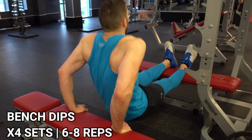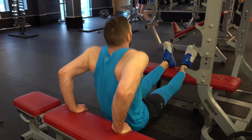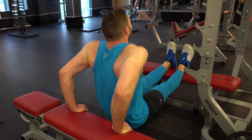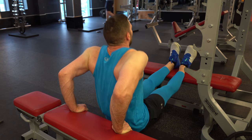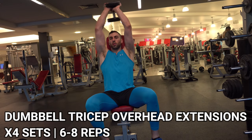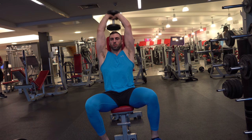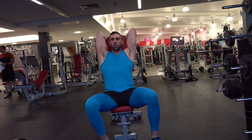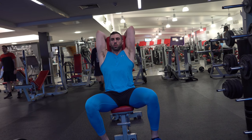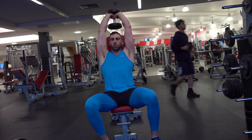Then bench dips. If you can do normal dips, do those — because of my nerve injury I can't even do one normal dip right now, whereas I used to do 15 to 20 with added weight. Just doing bench dips to get used to the motion again. Then dumbbell tricep overhead extensions — one of my favorites. I underestimated the weight at first and ended up going to about 28kg. I hope you enjoyed this workout — let me know if you try it or have any questions.